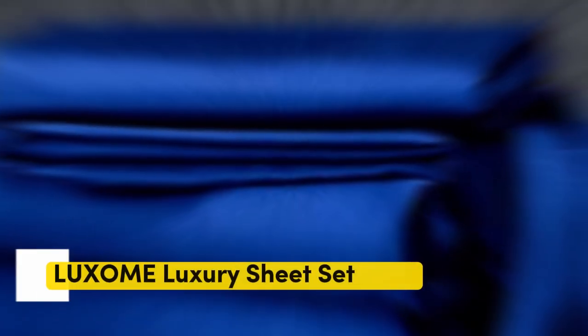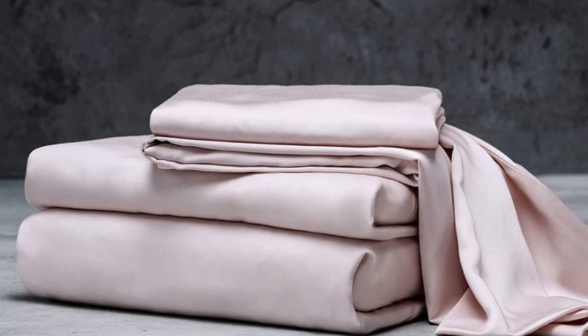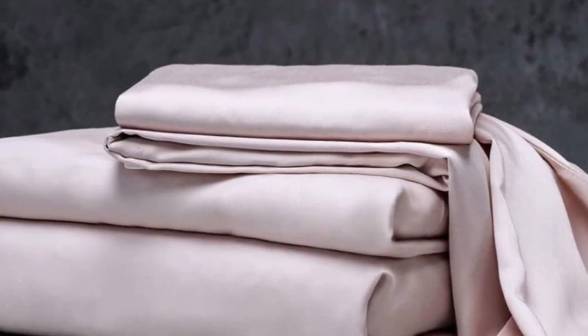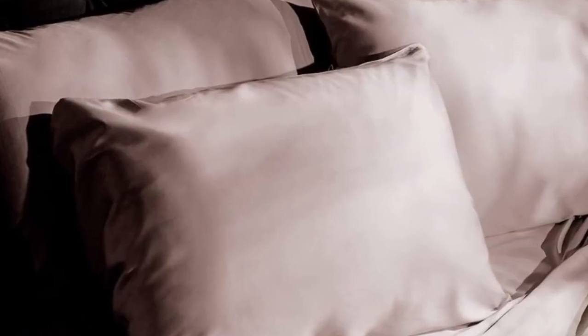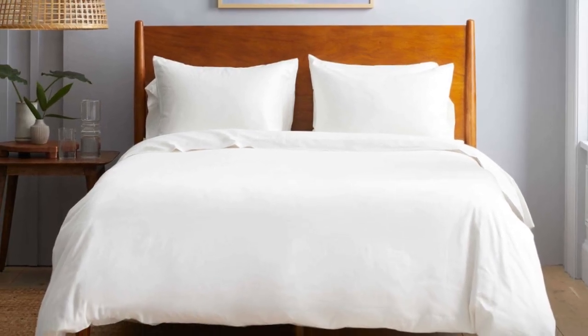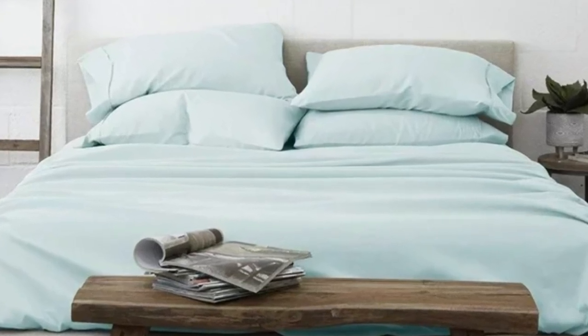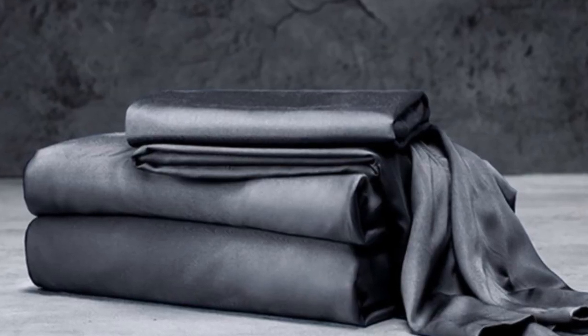Number 3. The Luxome luxury sheets are a high-quality, long-lasting option that many sleepers are sure to love. Made from 100% viscose derived from bamboo, these sheets provide a silky feel that paves the way for a great night's sleep. Luxome markets its sheet set as having the highest thread count for bamboo sheets — 400 — where most hover around the 300 mark. These Luxome sheets are fantastic for hot sleepers because bamboo is a breathable and moisture-wicking fabric. With 17-inch deep pockets, these sheets should fit most mattresses, even with the inclusion of a mattress topper.